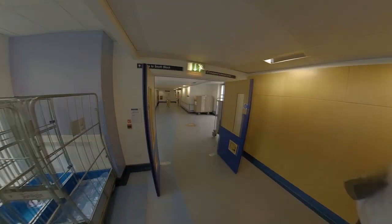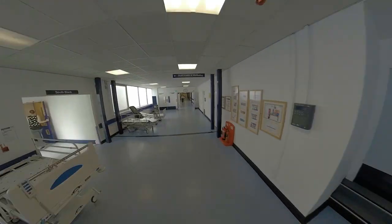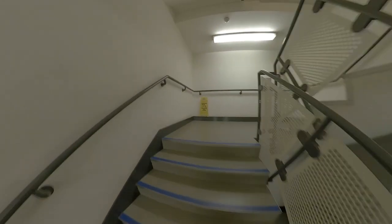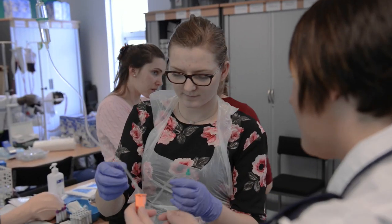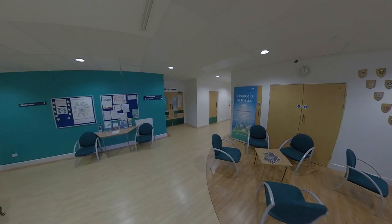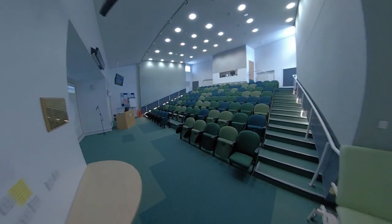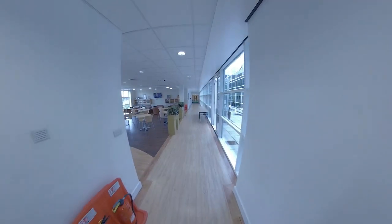If you make your way along the ground floor towards South Block, on the first floor you will find the clinical education centre. Here you can access the clinical skills lab, where you will receive the majority of your clinical skills training. There's also a 114-seat lecture theatre and a coffee shop with outside seating area.